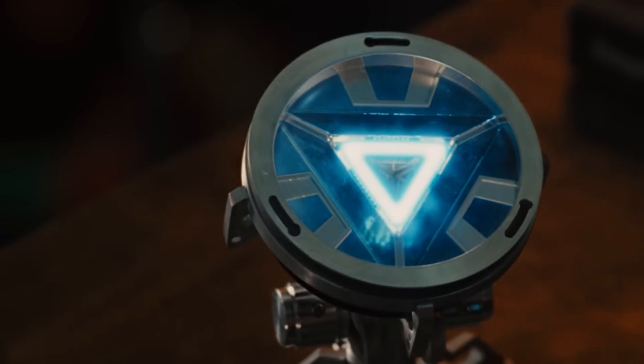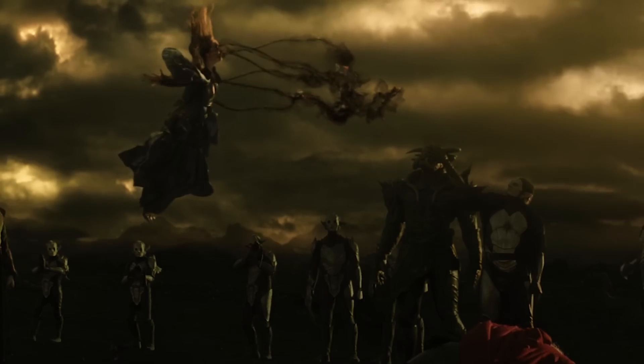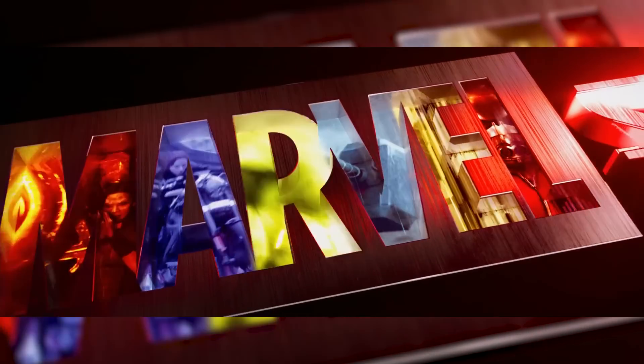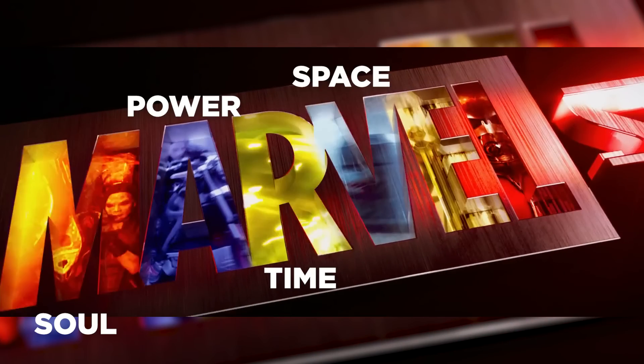This is why Iron Man's arc reactor was made from the Space Stone, or why the Blood Stone sucked Man-Thing's life force, like the Aether sucked Jane Foster's life force. As the Marvel Studios logo zooms out to reveal key moments, those moments are colored with the hue of one of the six Infinity Stone energies. Each letter in the six-letter word 'Marvel' briefly represents each Infinity Stone energy color towards the end — at least at the beginning when Marvel Studios first debuted this new Vibranium logo.